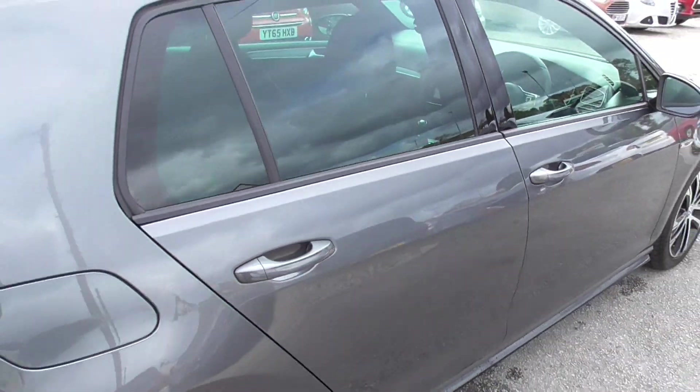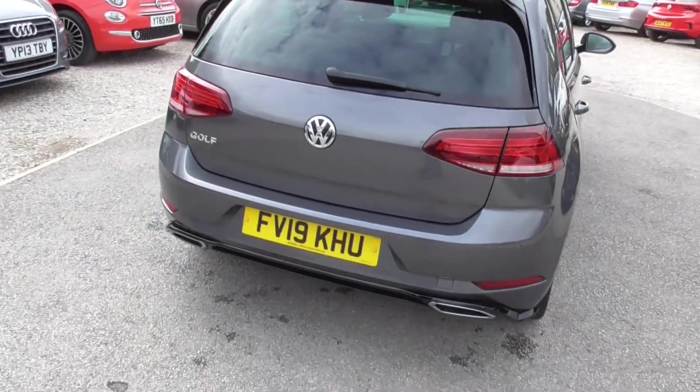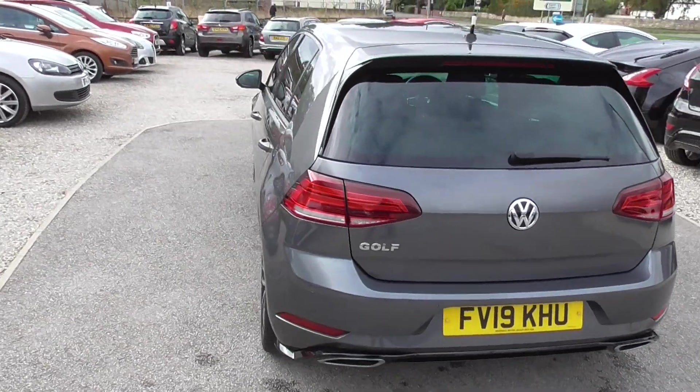We do offer nationwide delivery as well, so if you can't get to the car, you can get the car to you. We can also arrange finance if you're looking at any finance on the car.